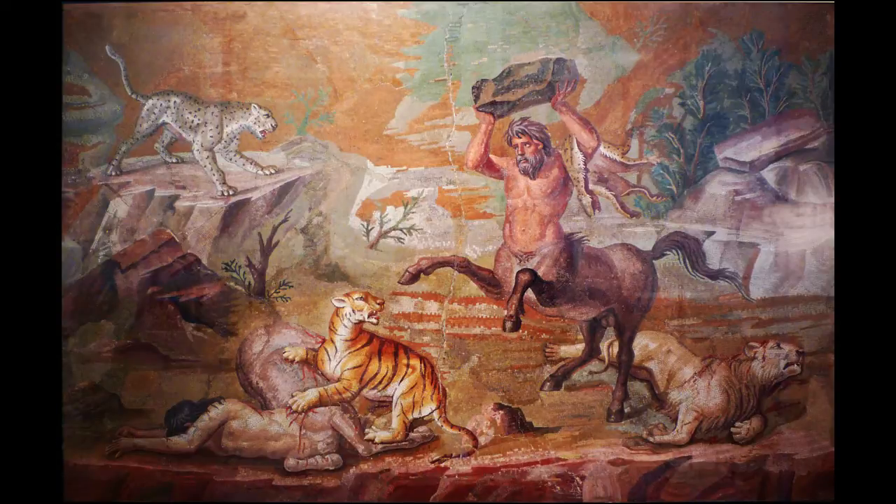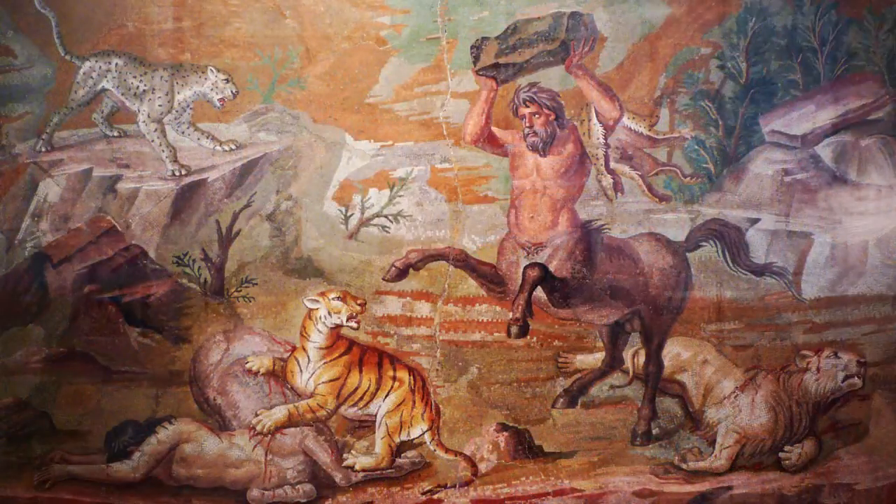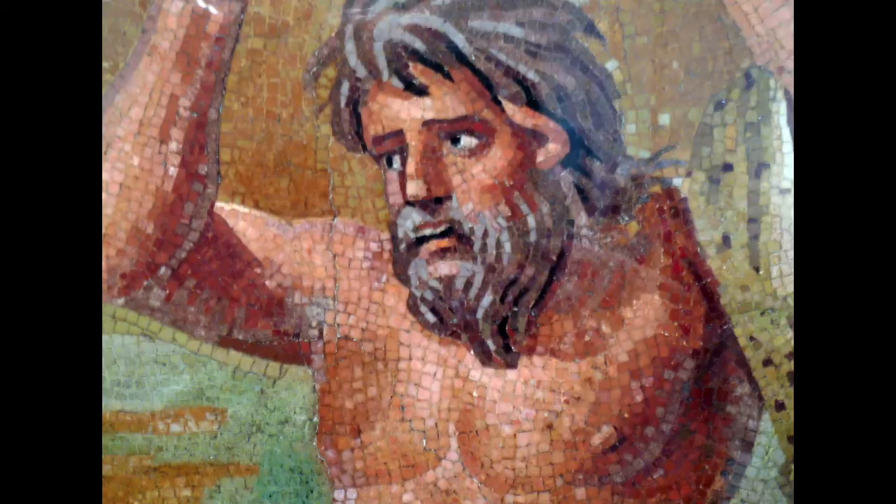You'll notice that the centaur, while about to hurl a rock at the tiger to his left, looks up at a leopard who's about to attack him. So we really have a sense of a split second in time. If you look at the glances, it's really interesting — our eye first goes from the centaur to the tiger, and we notice that the tiger has just felled another centaur. The tiger looks back at the centaur, but the centaur's eyes have been caught by the leopard.